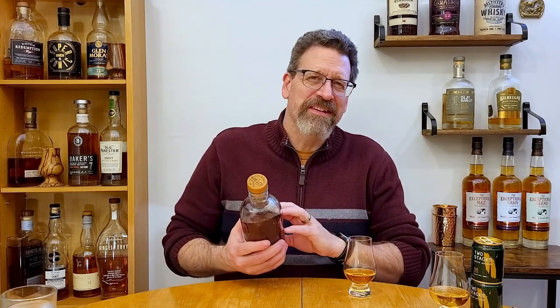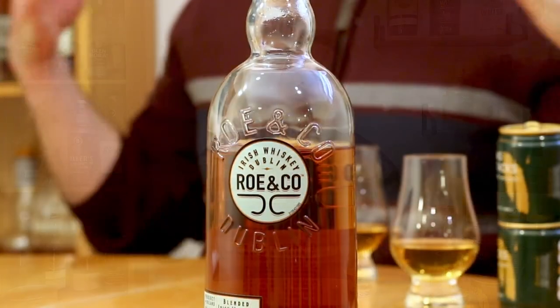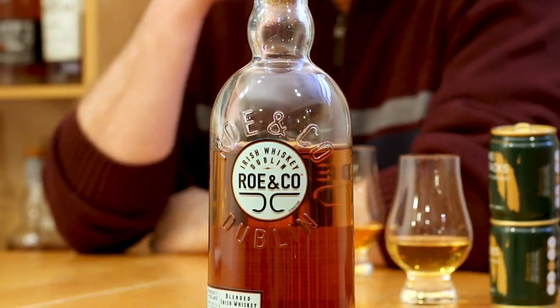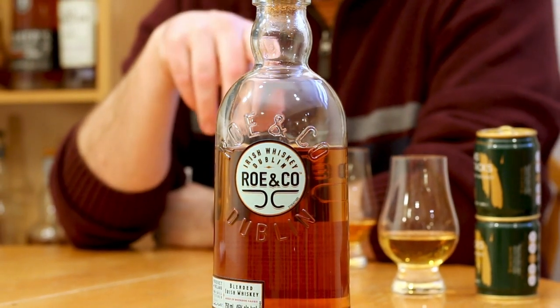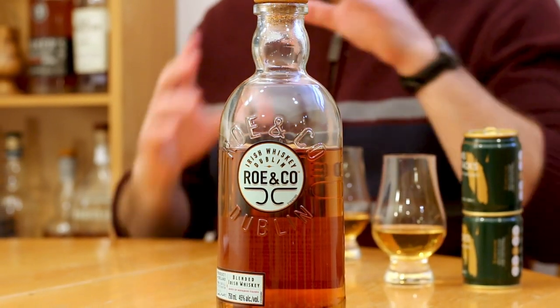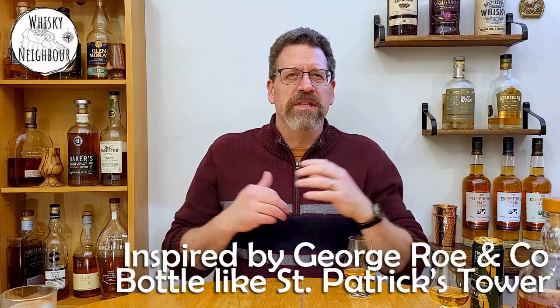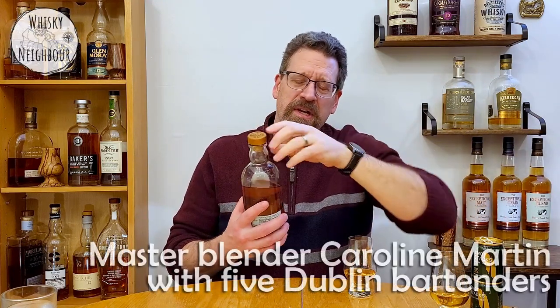Thanks for coming back to talk a little bit about blended Irish whisky. We'll start with Row & Co — it's from Diageo, a huge company, but still kind of interesting. It's got a unique bottle shape apparently fashioned after the distillery it's named after. The George Row & Co. used to be the biggest Irish distillery, and it was blended by Carolyn Martin, the master blender at Diageo.